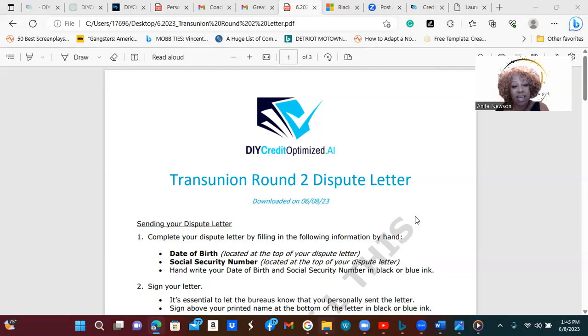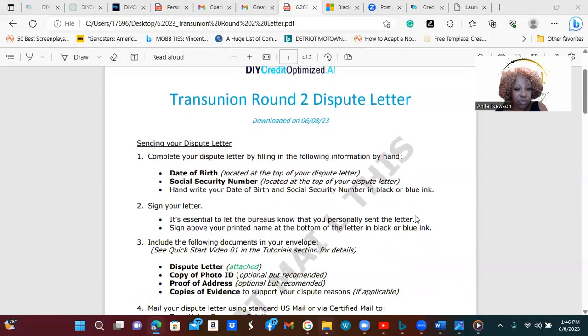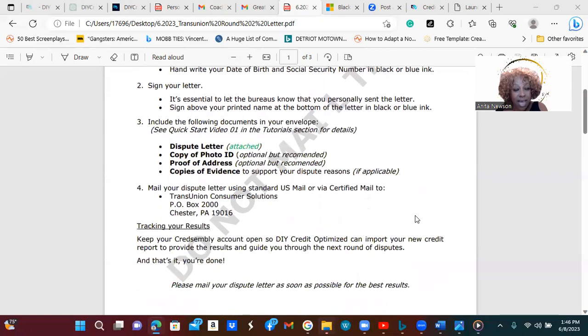However, since I have started this journey and I have been sharing the information, I just want you all to get a grasp of how easy this platform is to use. This do-it-yourself credit repair with the assistance of AI is awesome. I followed the instructions on everything it told me to do to send out my second round dispute letter for TransUnion. It sent it to my email, and this is what the attachment was. It gives the instructions first, and then the last two pages is the actual letter itself.